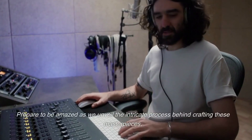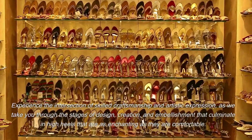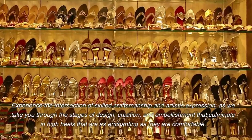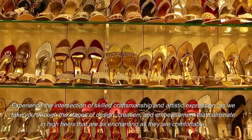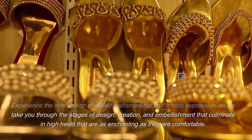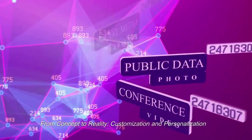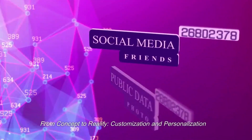Prepare to be amazed as we unveil the intricate process behind crafting these masterpieces. Experience the intersection of skilled craftsmanship and artistic expression, as we take you through the stages of design, creation, and embellishment that culminate in high heels that are as enchanting as they are comfortable. From concept to reality — customization and personalization.